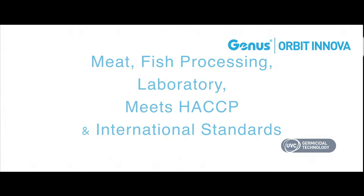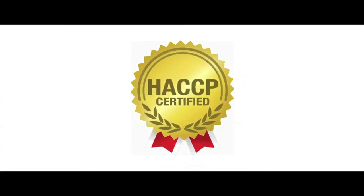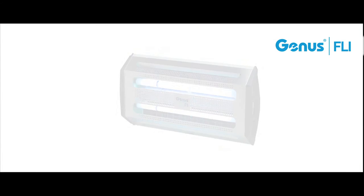Eco-friendly light traps by Brandenburg fully comply with the HACCP standards, so thanks to Brandenburg products, we are always protected.